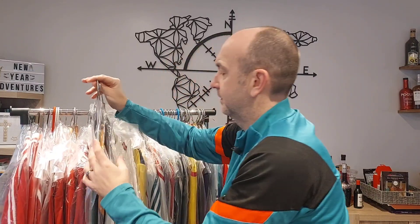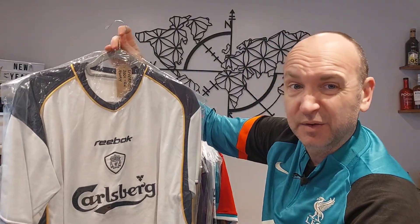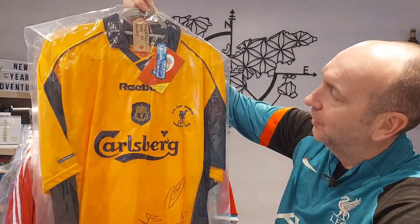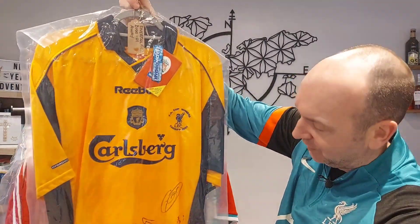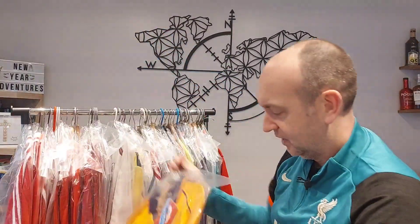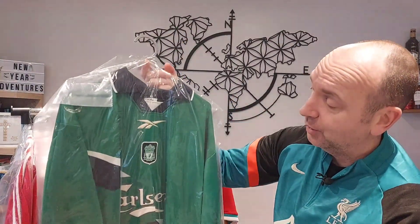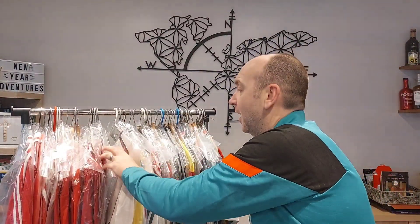And then my final few — let's get them all out together. We've got the 01-02 away which feels like it needs a Heskey nameset. Then the classic Michael Owen FA Cup Final shirt — bought from the club shop with the FA Cup Winners Cardiff 2001 badge on there, actually signed, certainly Jamie Redknapp. And then that beauty again — I loved the green and black collar.